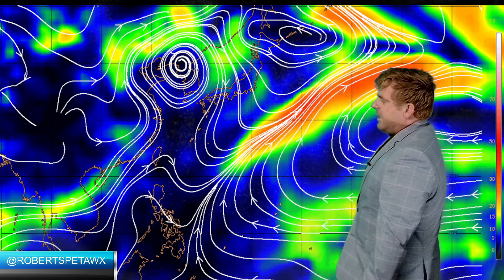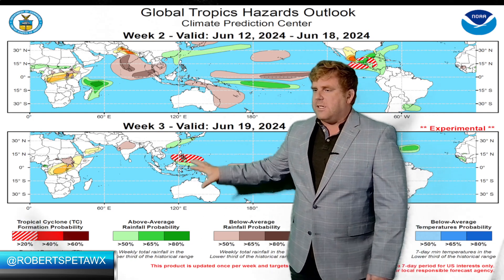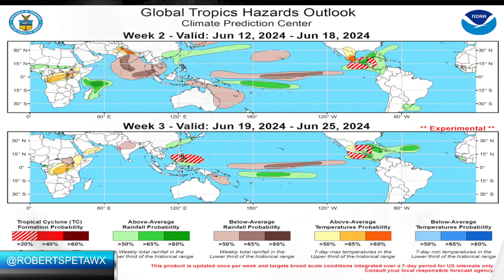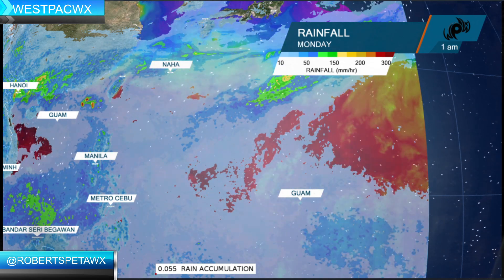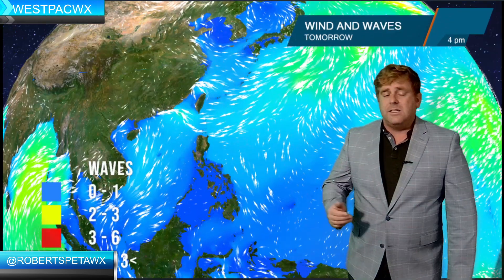Also, if we did see any tropical systems, they would take a hard right turn out to sea with this particular setup — so not conducive whatsoever for tropical organization. The Climate Prediction Center says less than a 20% chance of development. I think that's more climatological than operational in that analysis, because the models aren't showing anything developing out there in the Philippine Sea through the end of June.